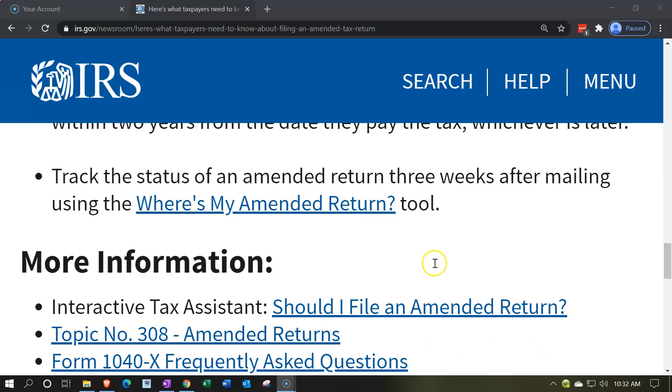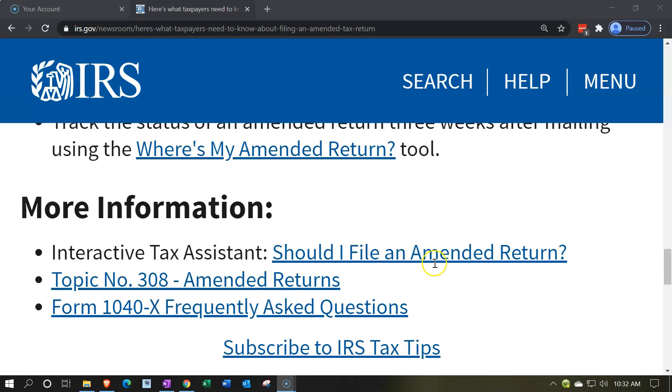Track the status of an amended tax return three weeks after mailing using the 'Where's My Amended Return' tool — there's a link to it here. For more information, see the Interactive Tax Assistant: 'Should I File an Amended Tax Return?', Topic Number 308 on amended returns, Form 1040X, and the frequently asked questions. Links to those items and to this video will be in the description.